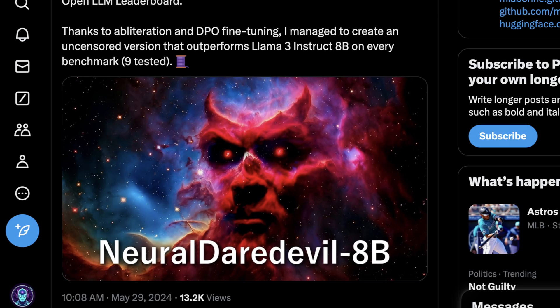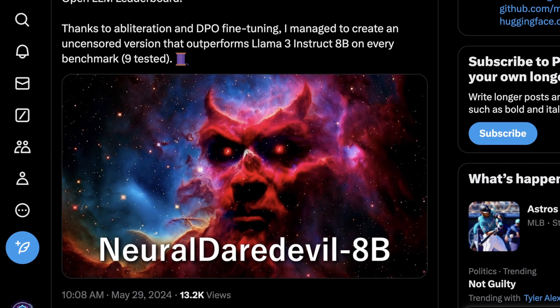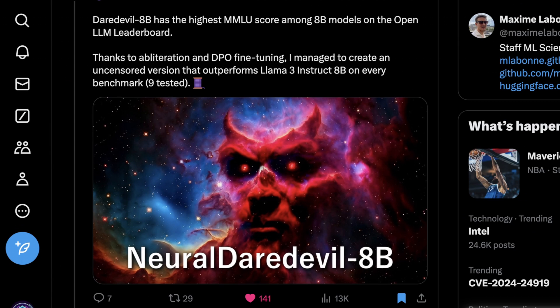Maxime says he managed to create an uncensored version that outperforms Llama 3 Instruct 8B on every benchmark of nine tested. So let's get into what this actually means, what obliteration is, how Maxime used obliteration and DPO fine-tuning to achieve this performance, and whether this is really better than Llama 3 8B for the things I use open source LLMs for day-to-day as a software engineer. I'll go over what makes these methods function and why they're better than some older techniques.